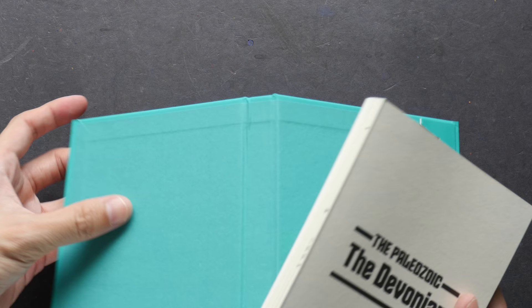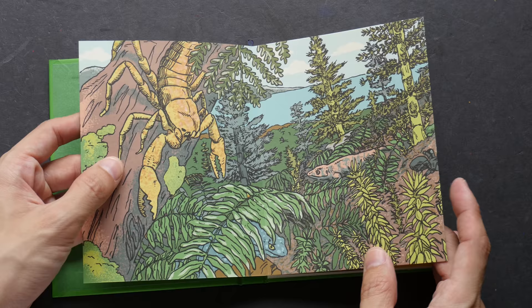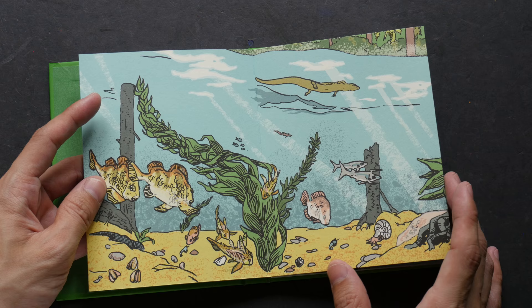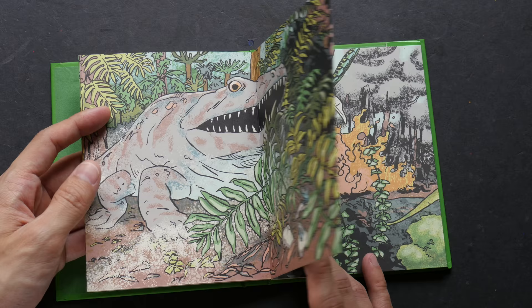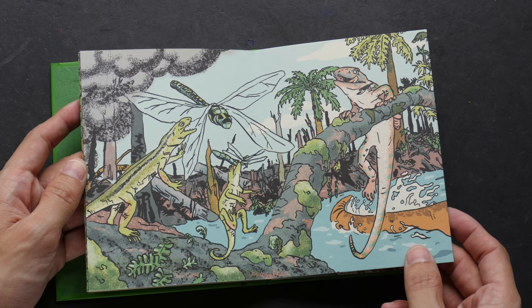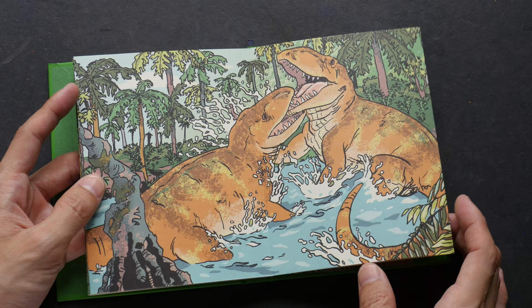Let me show you volume four and volume five — I'm just going to flip through like this. Notice the texture: it's not just flat coloring, there's some texture going on. Oh, that's a giant millipede, I think. Forest fire — check out the texture of the smoke and the lizard. This lizard is jumping up to eat that dragonfly. So these are probably the first dinosaurs.